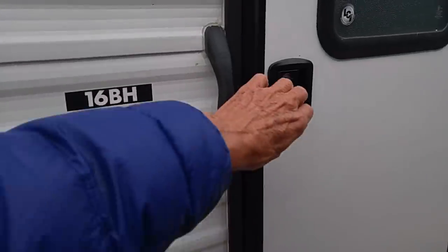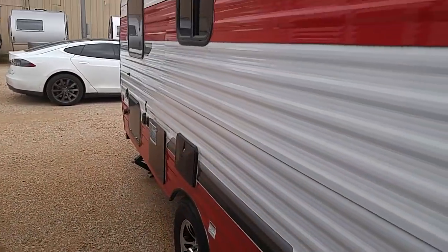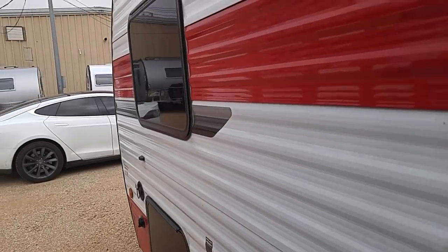It's a 16B8. All these are locked because it's Sunday. But this is the Sunlight Classic — it's a nice-looking unit, and it's got a really unique layout because of that rear entry door.